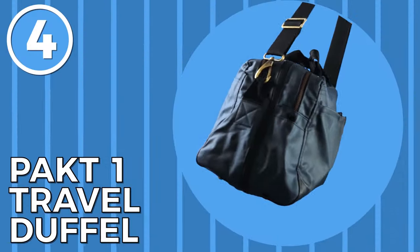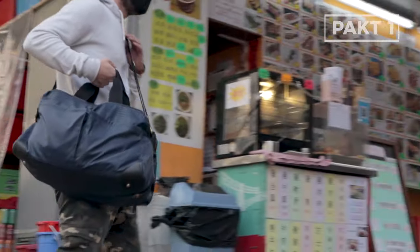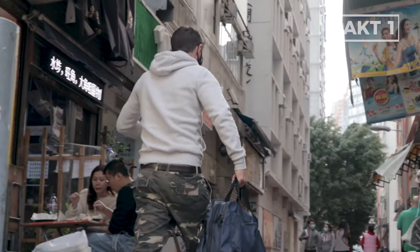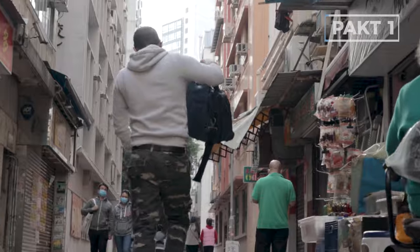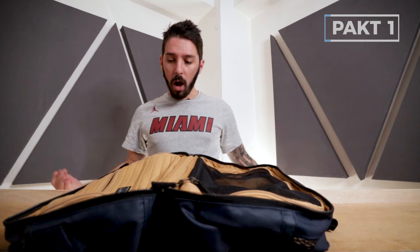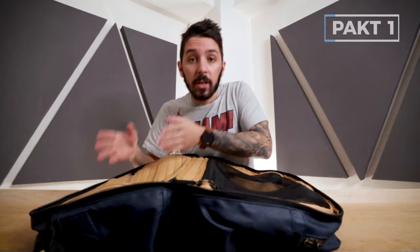Number four on our list is the Packed One Duffel. The Packed One Duffel is easily one of the most hyped travel packs on the web. It's marketed as the ultimate travel companion because it's a duffel that functions and packs like a suitcase. You're in duffel mode, then you open it up and — whoa — that's a suitcase. This is one of the most fascinating products I've ever reviewed. It's too big for an everyday carry, but if you're looking for a duffel that can handle all your travel gear, this could be as good as it gets.